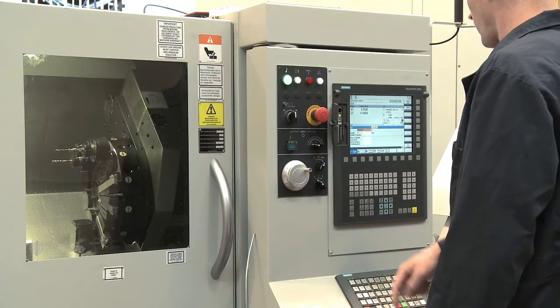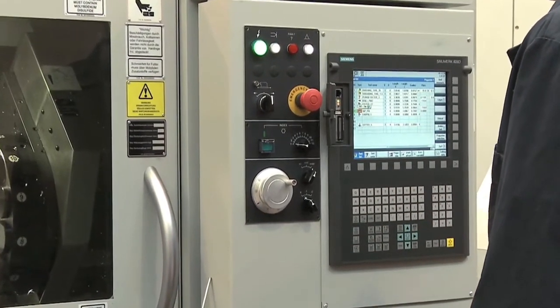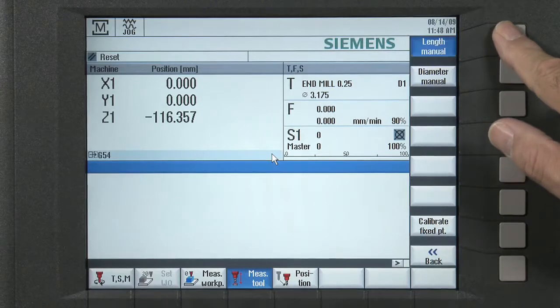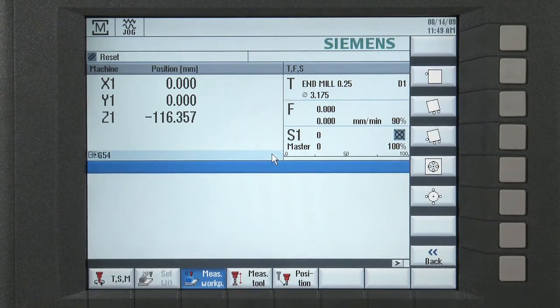In addition, the control eliminates the need to shape a blank prior to machining. A blank can be face milled or face turned simply by entering parameters in the setup mode. Press a button and the geometry is stored in the control's tool offset memory — no special codes are needed. The operator fills in the blank and presses the cycle start button.